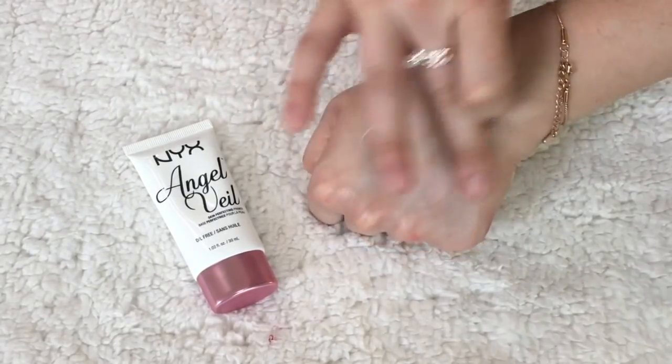A very popular NYX product is their Angel Veil Primer. A lot of people compare it to the expensive Hourglass Veil Mineral Primer — they both have 'veil' in the name and they are very, very similar. I like both, but this type of primer isn't my favorite because I have dry skin. If you have oily skin, you would love it — it soaks up oil and perfects your face with a pore-filling effect. They've raised the price to around $15, which feels high for NYX, but it's still more than half the price of the Hourglass version.